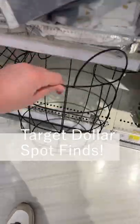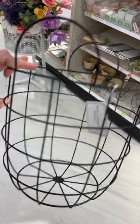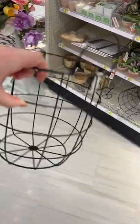Let's see what we can find in the Target Dollar Spot. This little black basket is perfect for the pantry or a kid's bedroom, or even in the bathroom holding toilet paper.